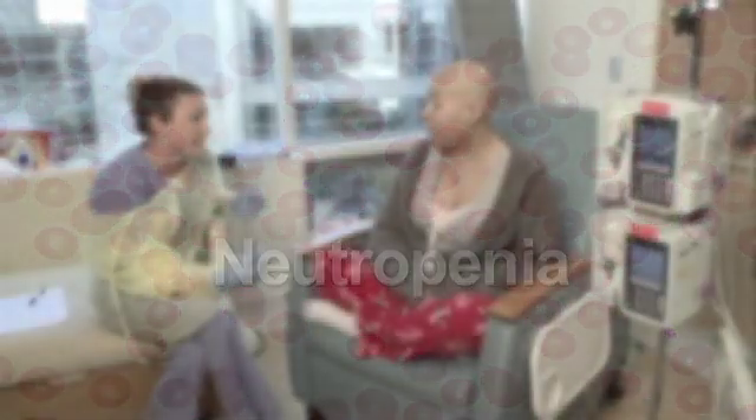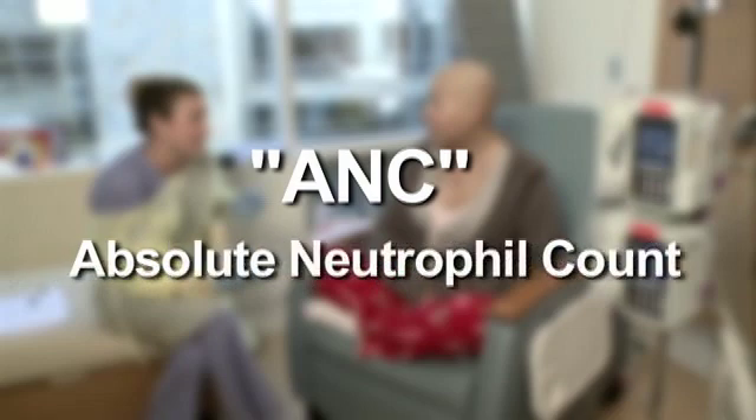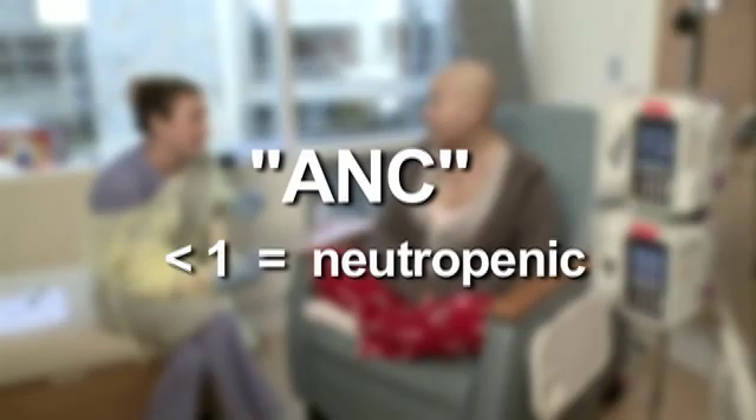Neutropenia simply means that you have a low white blood cell count and are at increased risk for infections. You will hear the term ANC, which means absolute neutrophil count. ANC is the measure of neutrophils, a specific type of white blood cell. When your ANC is less than one, you are neutropenic.